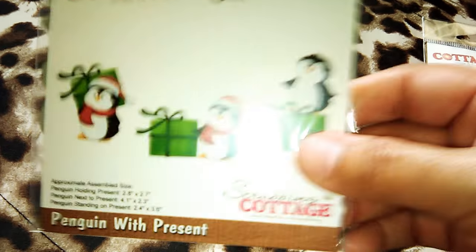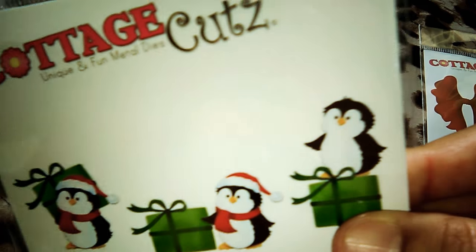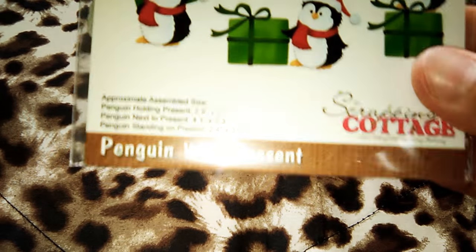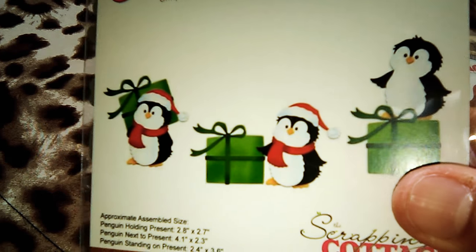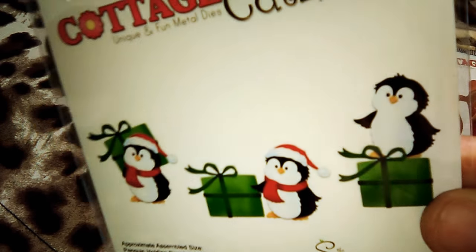The next one are these very cute creatures. I love all the creatures from Cottage Cuts Dice. These are the penguins with presents. Look at these faces — these little, little and so cute faces. Precious.